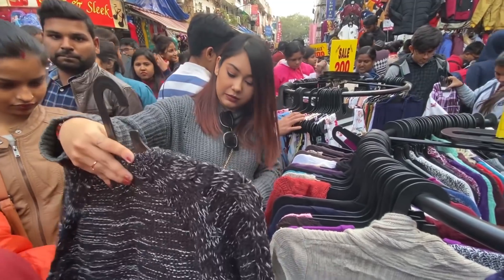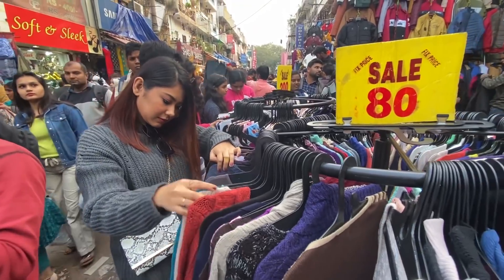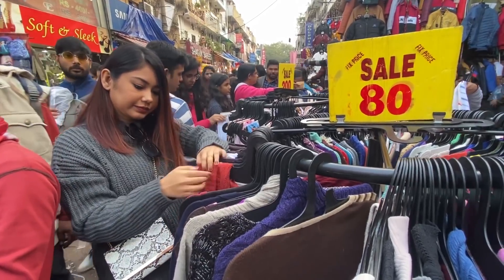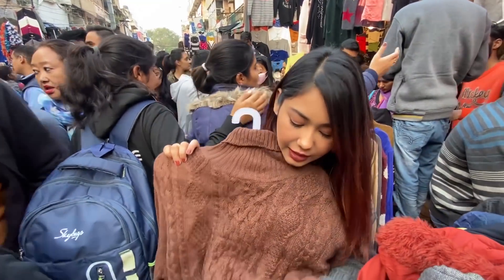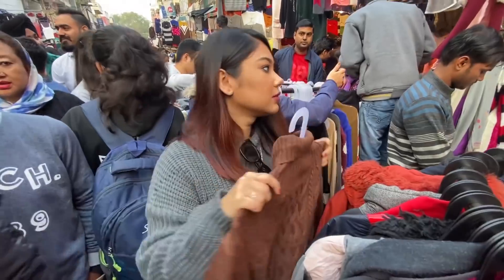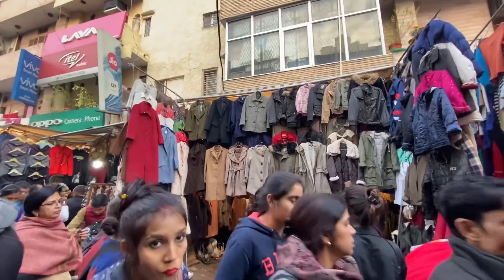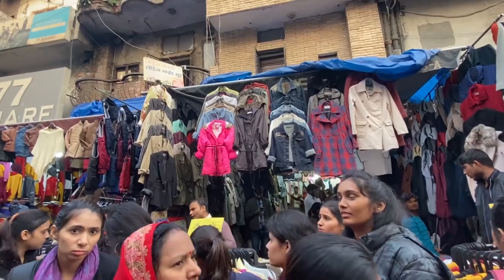Delhi markets and especially Sarojni Nagar explore karna is my favorite thing to do, and ye achhe achhe sweaters dhundhna is my favorite hobby. Aap dekh sakte ho ki yahan pe 80 rupees takke bhi stall hai, and isi stall mein mujhe ek coffee colored high neck mila jo itna achha lag raha hai - ye jo knit design hai iska, ye itna amazing lag raha hai.